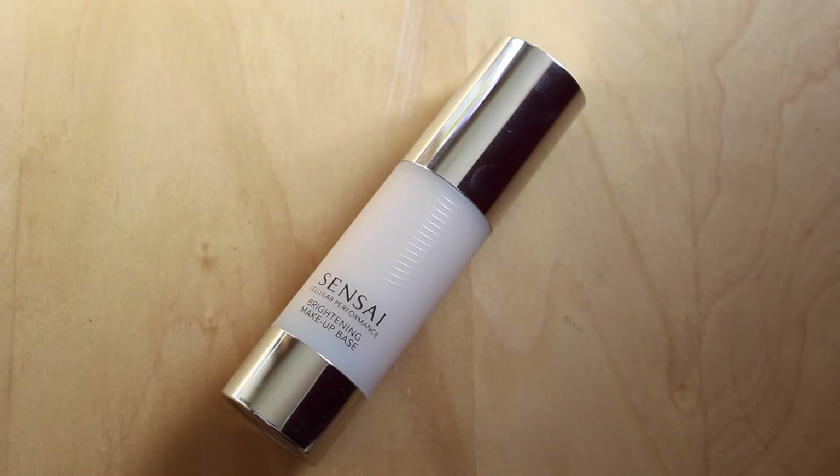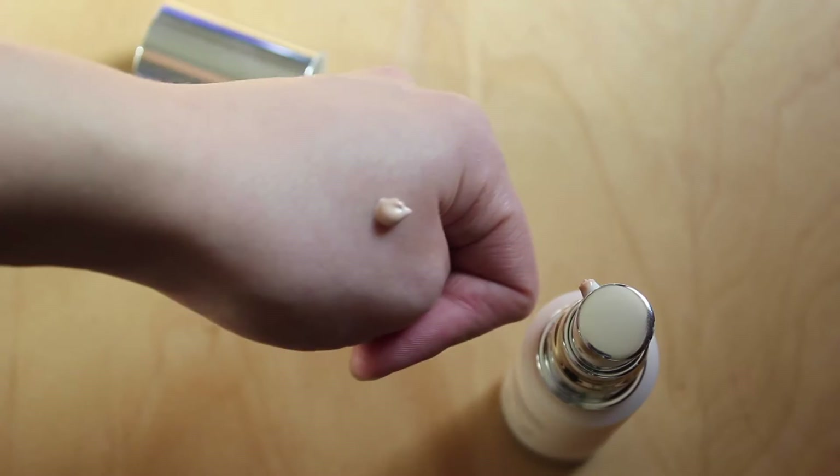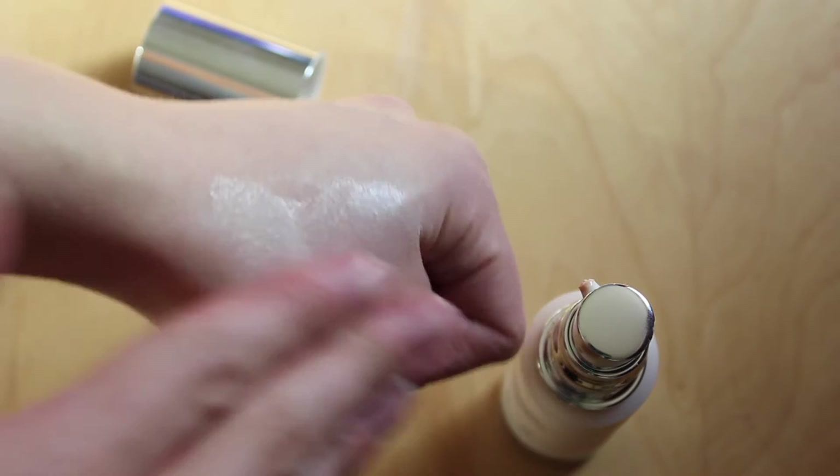First I'm going to prime my face. I've been using this primer by Sensai — I'd never heard of this brand before. This is basically the Brightening Makeup Base. The packaging is really cute and it's got that satisfying sound. I'm just going to dot that around my face with my fingers. I've really enjoyed this — there are only a few primers I really enjoy and this is one of them. It's not too thick; it goes on more like a really light moisturizer and gives a nice dewy finish — not as dewy as MAC Strobe Cream, but it makes you feel a little more awake.